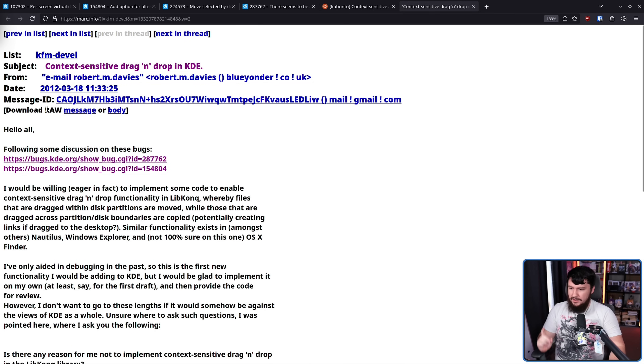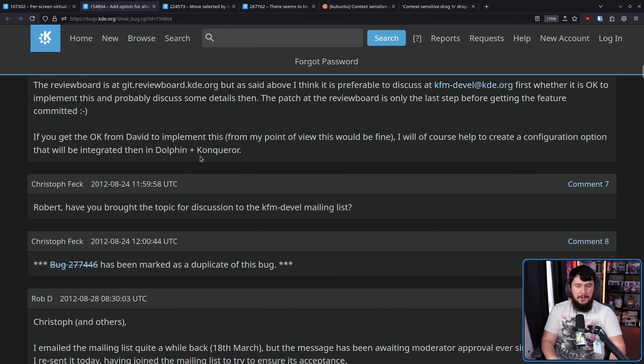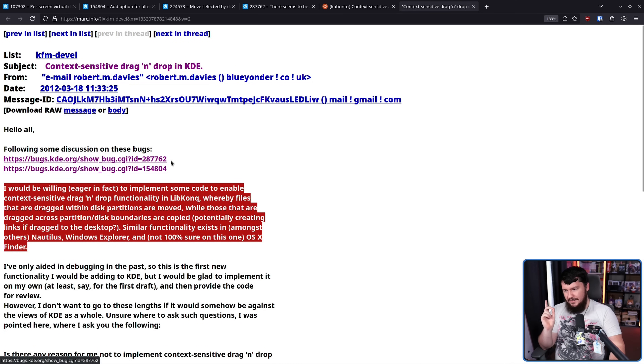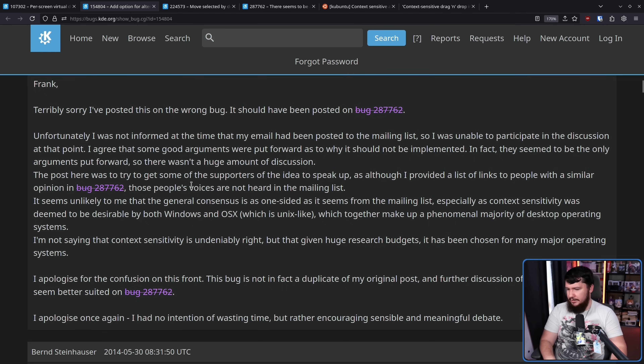Here is the email that was sent: 'I would be willing — eager in fact — to implement some code to enable context-sensitive drag-and-drop functionality in libkonq, whereby files dragged within disk partitions are moved, while those dragged across partition/disk boundaries are copied, potentially creating links if dragged to the desktop. Similar functionality exists in Nautilus, Windows Explorer, and possibly OSX Finder.' Now, this is a perfectly fine email, but the problem is it isn't exactly relevant to what was being worked on here — this is a separate but valuable feature. So it was explained what was being worked on, and since the person potentially working on it said they were working on something different, the last comment from them was 2012.